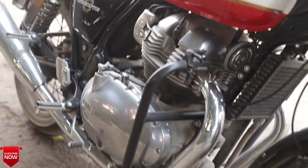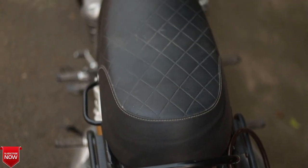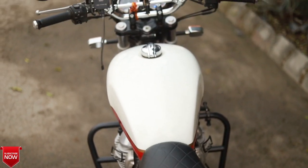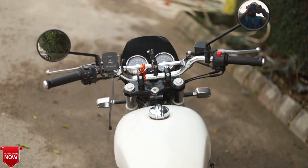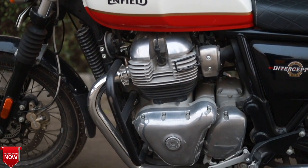In the top 10 accessories, the first item is the seat. These seats are officially from Royal Enfield. If you need these seats, or if you want another option or a customized seat, you can find them in your local market.